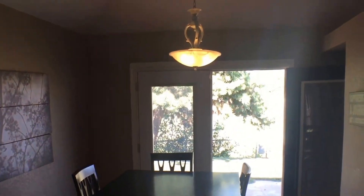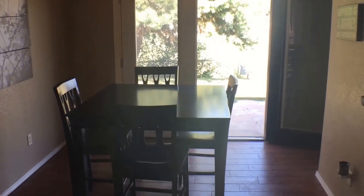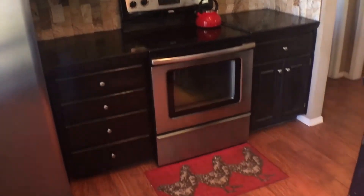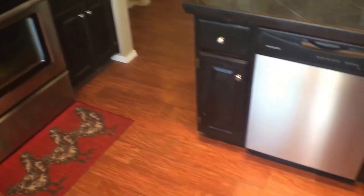Taking a right, and here we have the dining room. Directly right of the dining room is the kitchen. The kitchen comes stock with a fridge, electric oven, stove, and dishwasher.